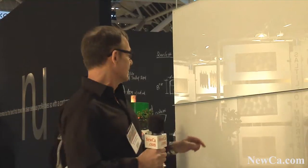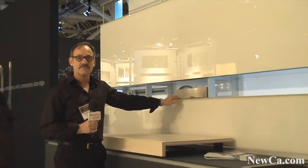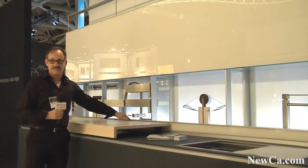Here we have a very new product from Val Cucine called the Logica system, and it offers storage in a very unique manner like it's never been seen before.